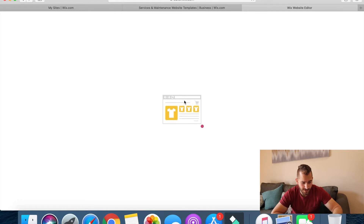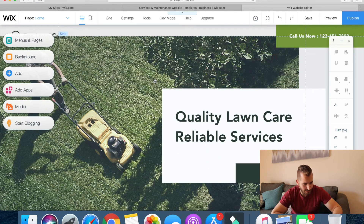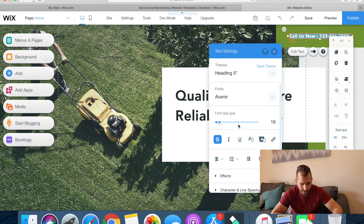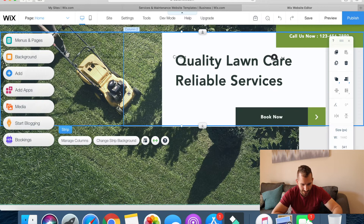This seems pretty cool so far. I like the background, I like what they have — it looks pretty neat, pretty clean.